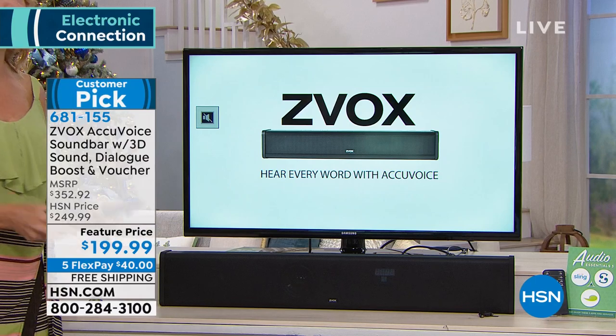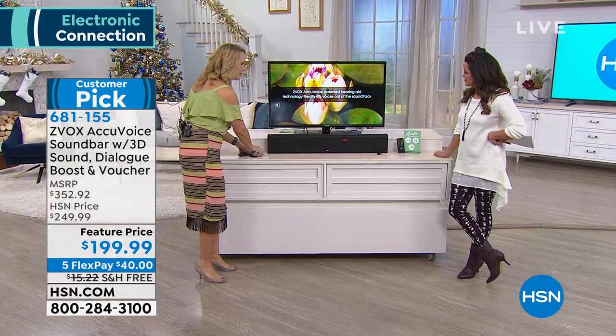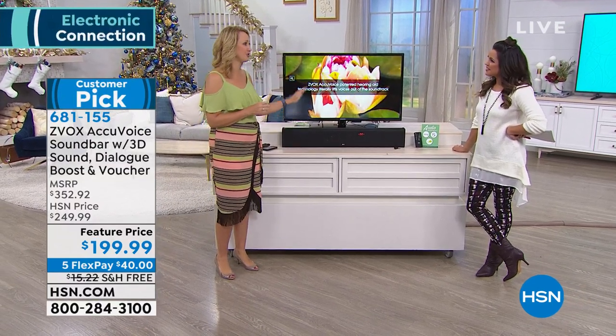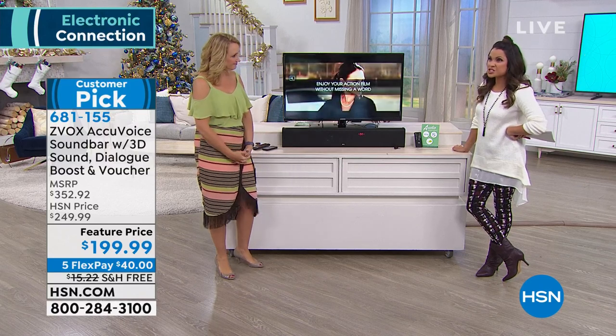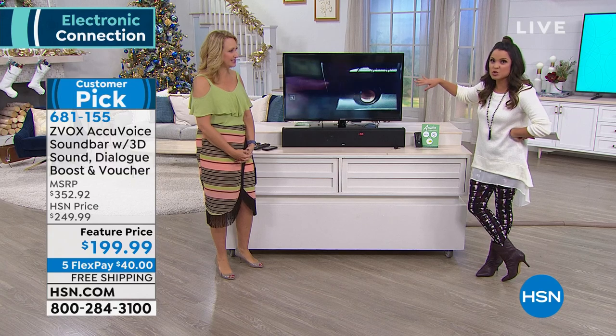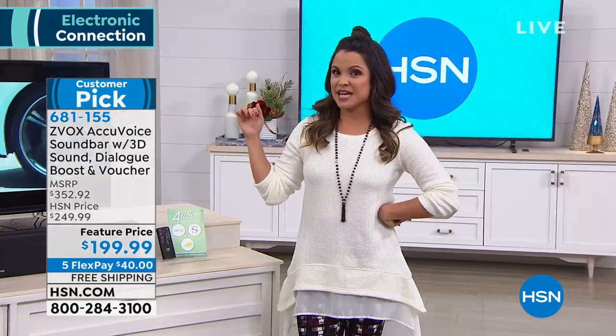It makes all the difference in the world. If you've turned on closed captioning, if you've been so frustrated trying to hear the voices on TV, this is your way in — this is your solution. You are going to love Zeevox. It is a full, rich, booming sound. It's as if they're on stage instead of in your television. It's like being in a movie theater — this is like that big ticket holiday gift.